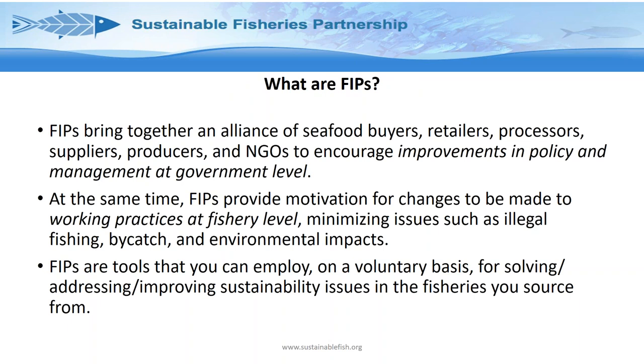Just a brief overview — some of you may know this, but for completeness: what are FIPs? A FIP is an alliance of people involved or interested in a particular fishery — for example, buyers and retailers, suppliers, NGOs — who want to encourage improvements in the management of the fishery at a government level, and at the same time provide motivation for changes on the water at the fishery level, such as reducing bycatch or minimizing environmental impacts. FIPs should be considered a voluntary tool to make improvements or address particular challenges in a fishery.